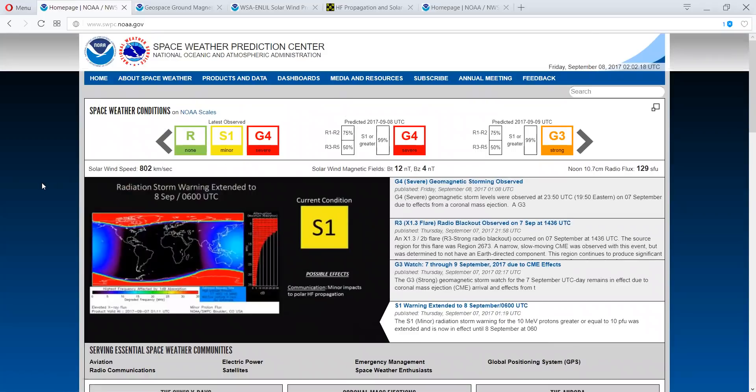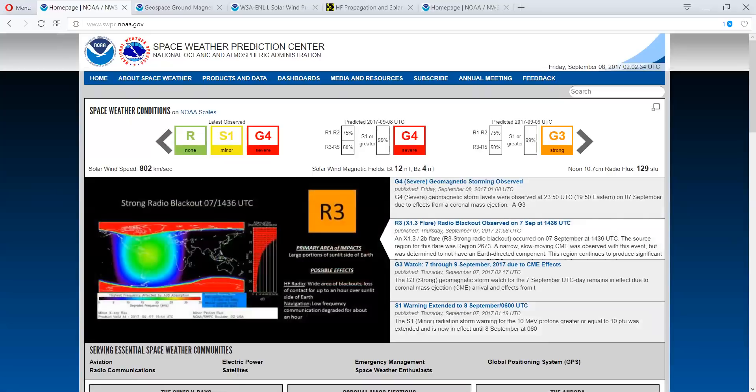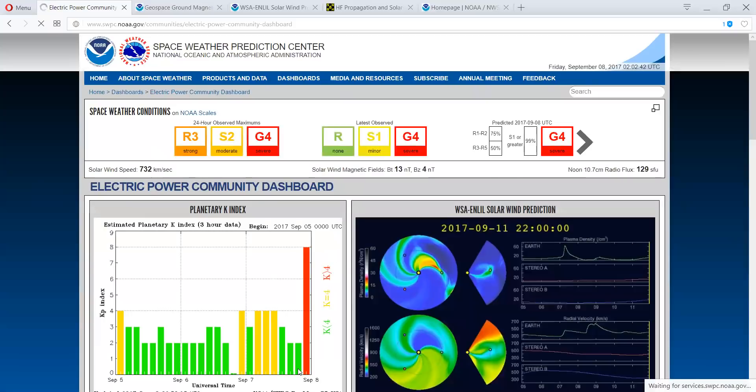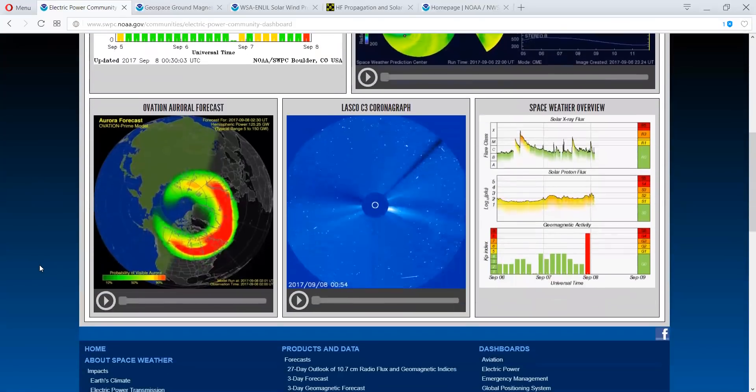We are in a severe G4. Let's hope that it stays just at a G4. We don't want to see it get above that because that's when things begin to get very interesting. In fact, you can go right down here and pull up the data on the electrical power.